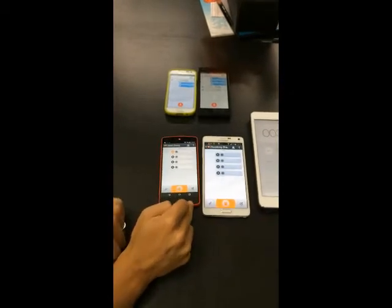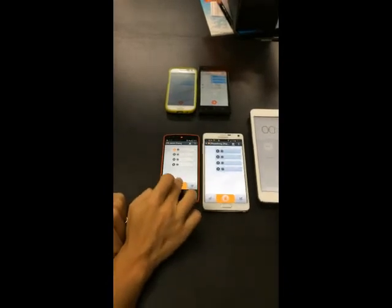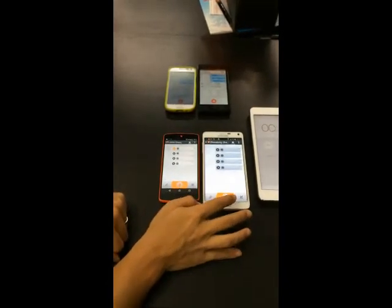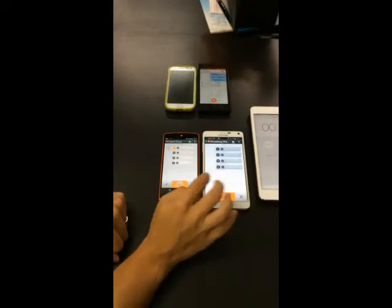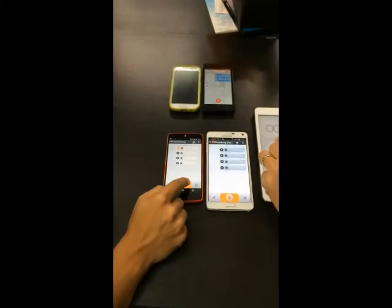This phone will be the sender and the white phone will be the receiver. We're going to press start once I tap on send, and press stop once this phone shows the message is playing or a message is being played. Now we're going to do a quick test.